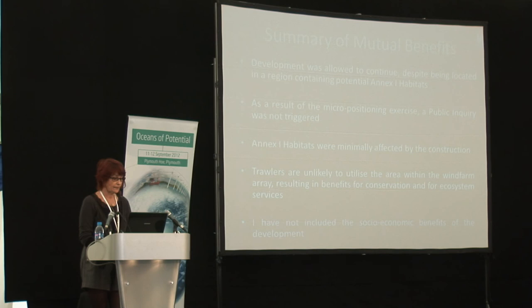I've not included the socio-economic benefits of the development. That's all I have to say. Thank you very much.